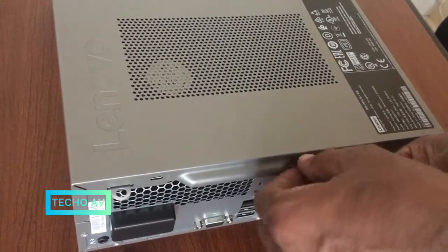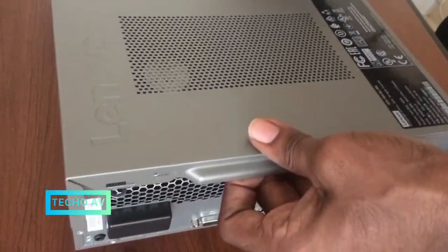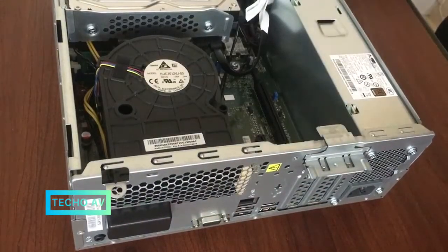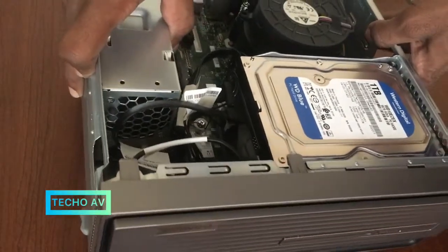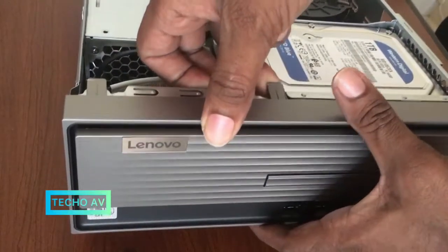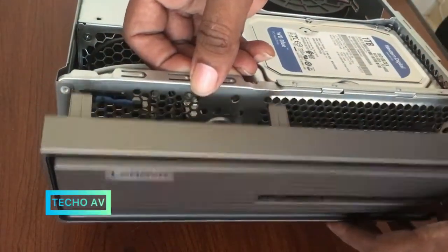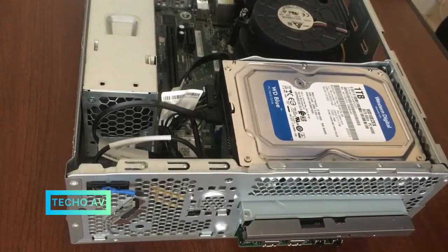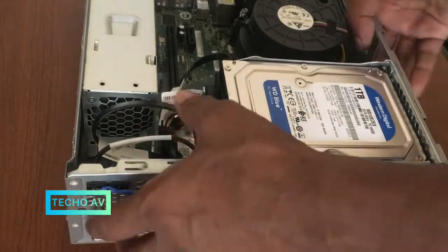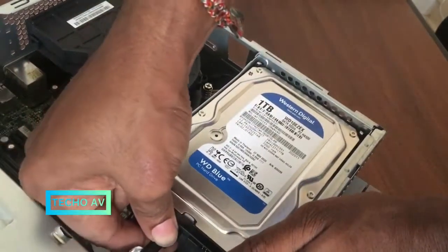Multiple storage options — no need to worry about storage space. With the IdeaCentre 3i you can store plenty of photos, music, and other files on its 2 terabytes hard drive, or you can opt for the shorter boot time and faster transfer speed of a solid state drive with up to 512 gigabytes of space.